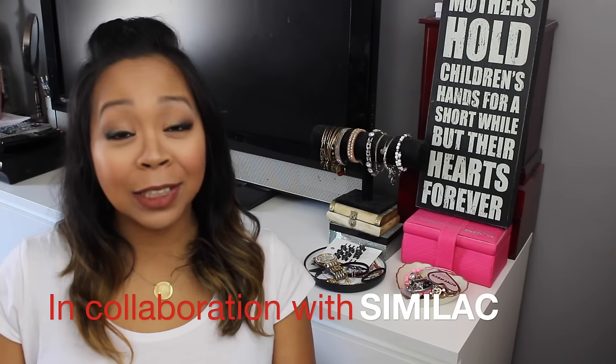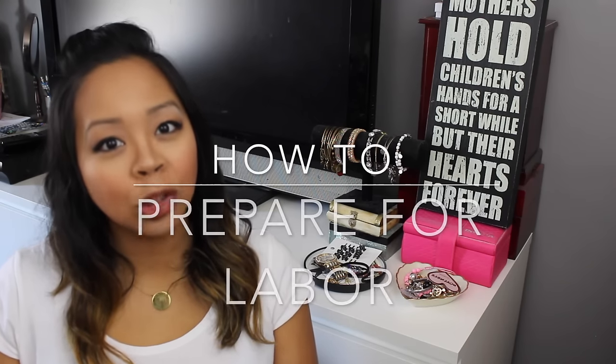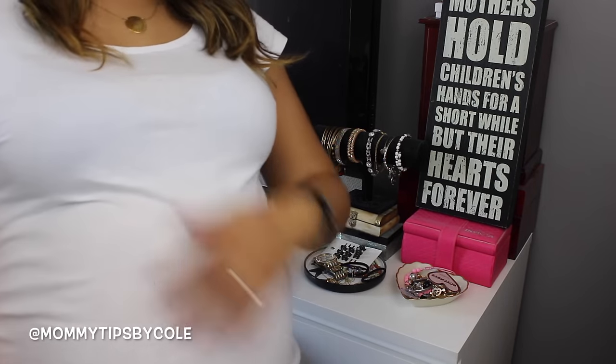Hey guys, it's Nicole here with Mommy Tips by Cole, and this video was brought to you and sponsored by Similac. This is going to be a video telling you 10 ways on how to prepare for labor. By the time I'm filming this video, I'm currently 38 weeks and 3 days pregnant with my 4th child, and she will be coming any day now.